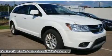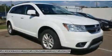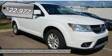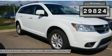The Journey's optional third-row seat, along with innovative features like a chilled beverage cooler and in-floor storage bins, make it a good and affordable alternative to a traditional minivan, priced below $25,000. This vehicle has less than 30,000 miles.